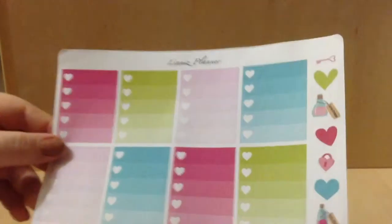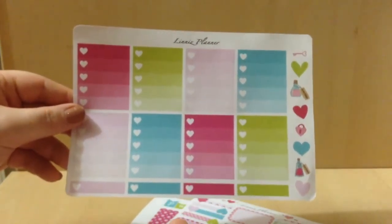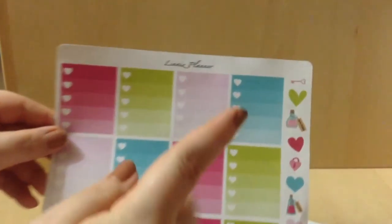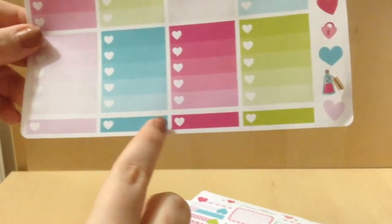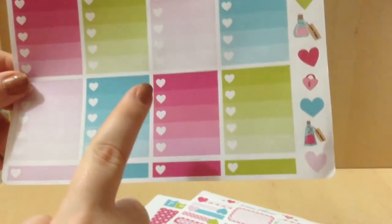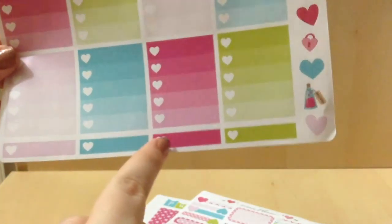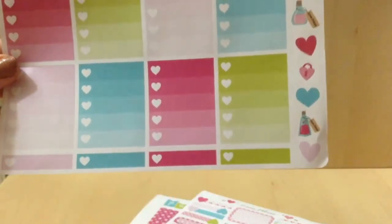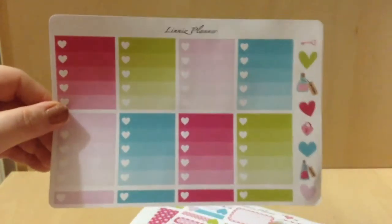Then I got the Animals Check Boxes. You get eight boxes, some decorative stickers, and then a little check line. As you can see: check boxes, five lines, then you have an extra one right here. So that is a great way to use two sheets.